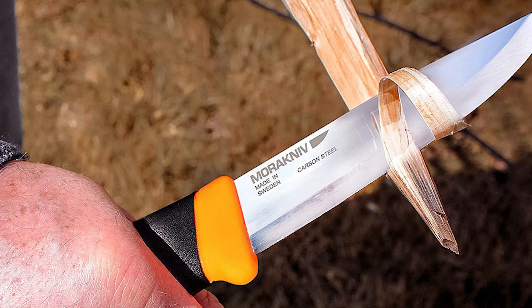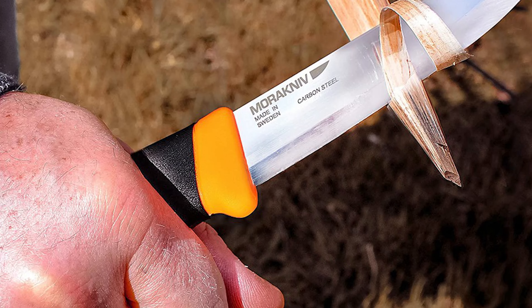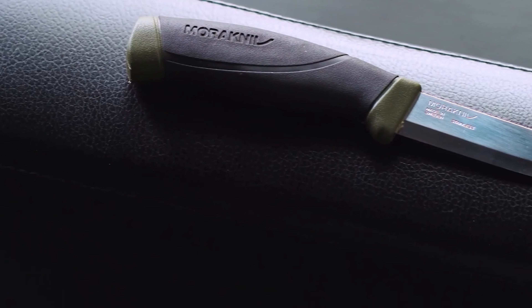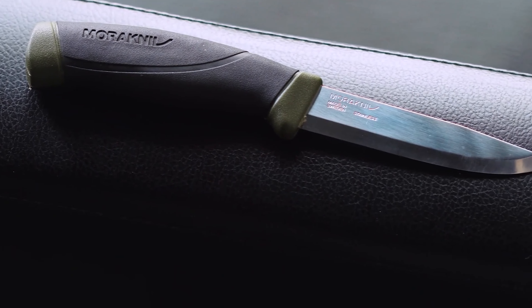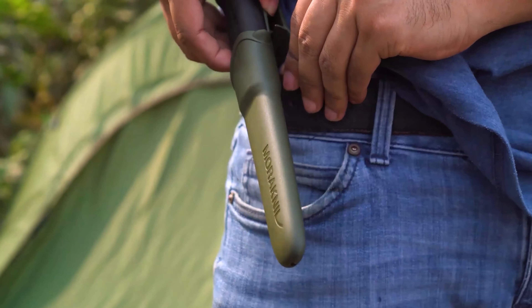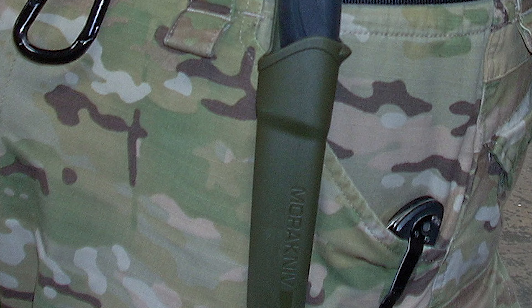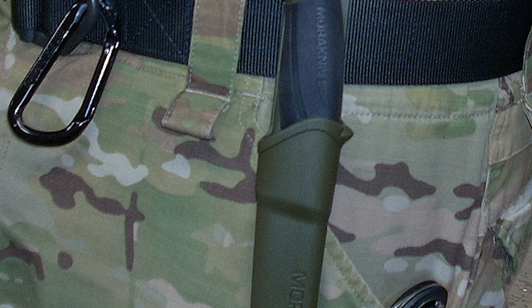The knife features a high-friction handle with an ergonomic polymer design, complete with a soft friction grip and finger guard, ensuring safety and efficiency in all weather conditions. For convenience, it comes with an easy-to-clean polymer sheath equipped with a belt clip, allowing you to effortlessly attach the knife to your belt or rucksack.